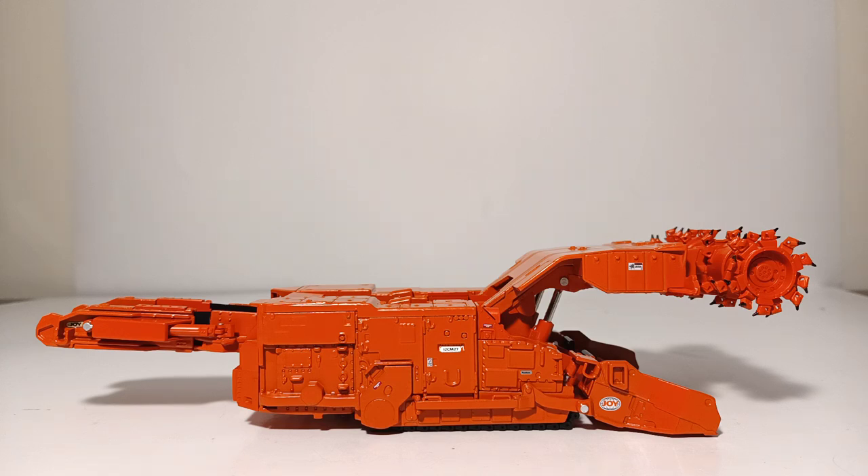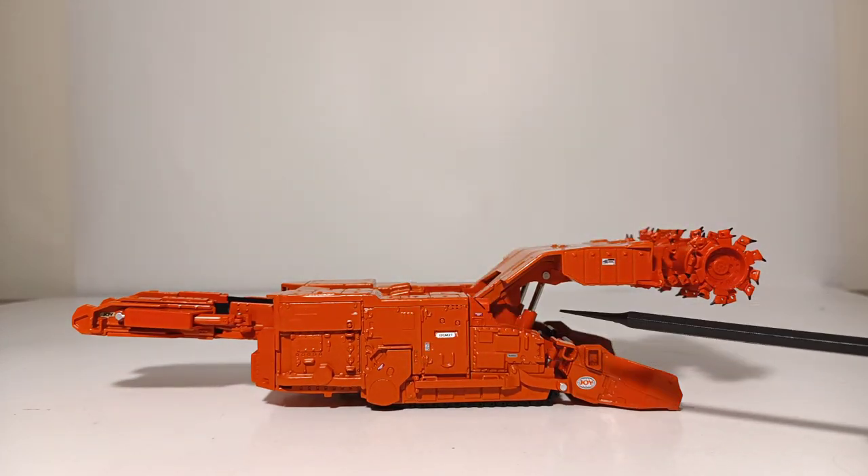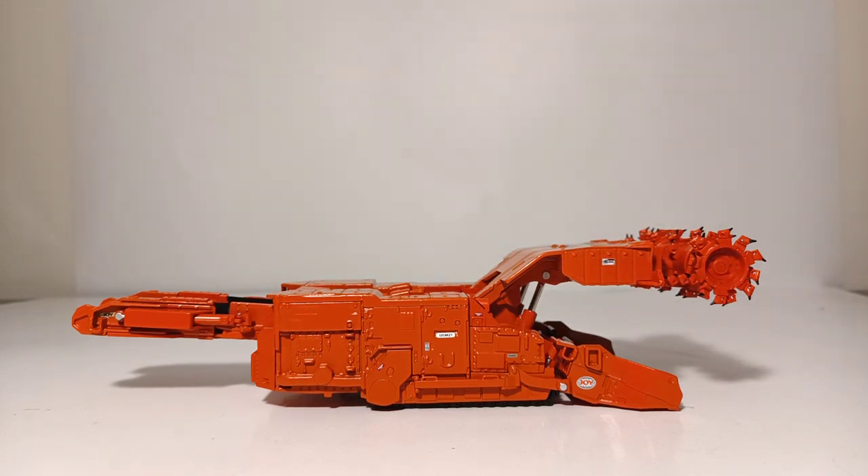Let's begin the model's review in earnest by first mentioning that this machine is more than 85% die cast — really impressive. In fact, the only plastic parts that are immediately visible are the cylinder ram jackets, and the color match is so good that you can hardly tell. On the topic of color, the red-orange color mix on this Joy mining machine really is a nice change of pace from the normal yellow that dominates the construction landscape for many OEMs, so this really does stand out in the display case or on your shelf.